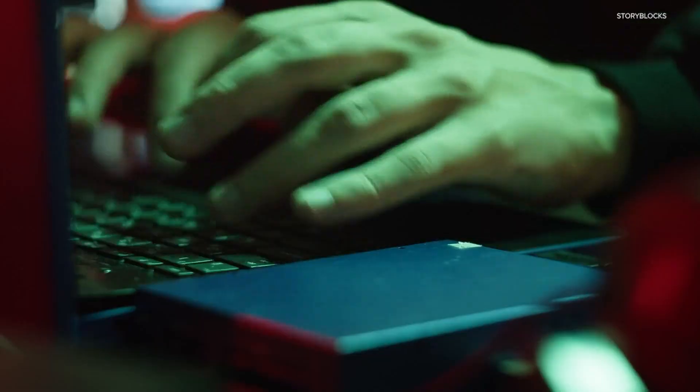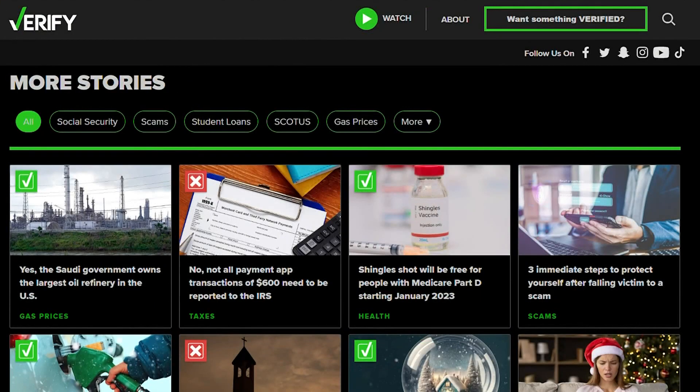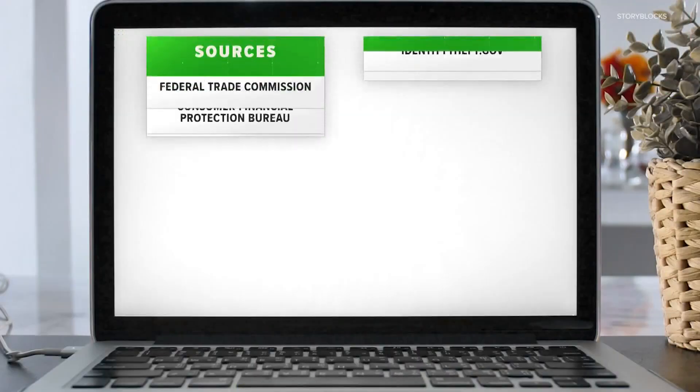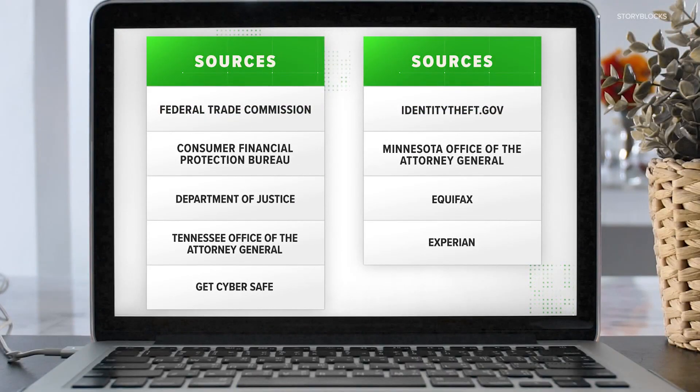Here at Verify, we want to help people avoid getting scammed. That's why we dedicated a whole section of our website to fact-checking scam claims. But sometimes viewers reach out to us for guidance after falling for a scam. If that's you or someone you know, here are three things our sources say you can do right now to protect yourself.